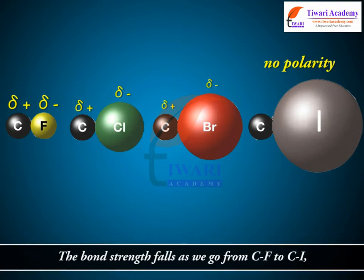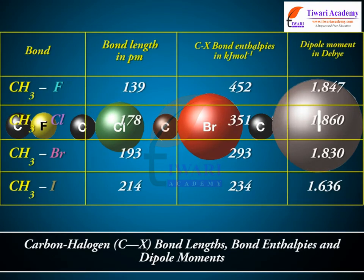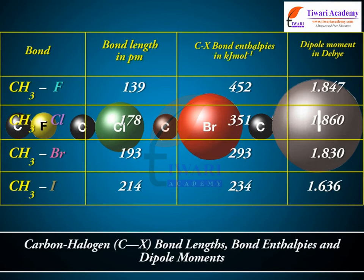The bond strength falls as we go from C-F to C-I. The carbon-halogen bond length also increases from C-F to C-I. Carbon-halogen C-X bond lengths, bond enthalpies, and dipole moments.